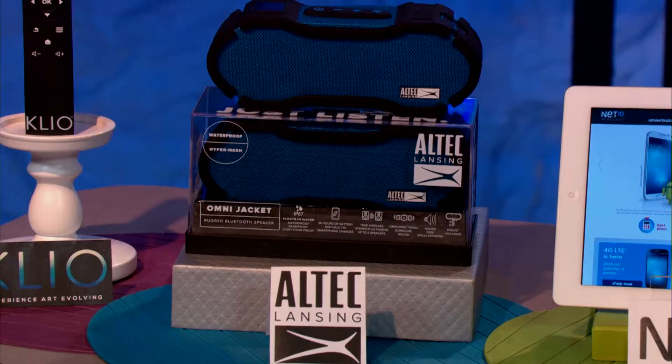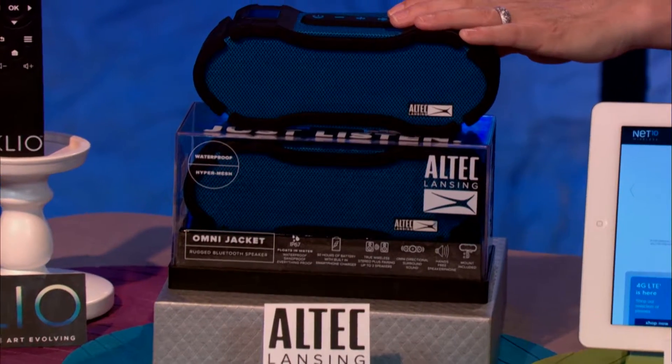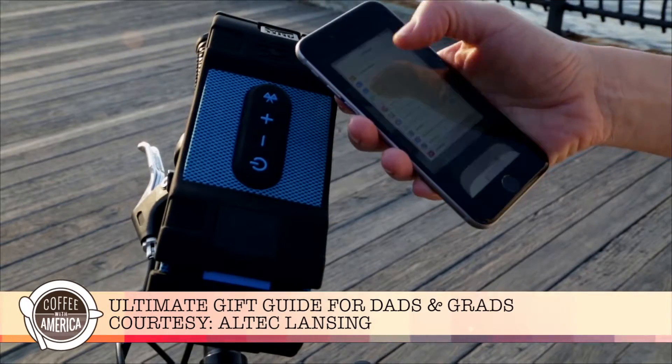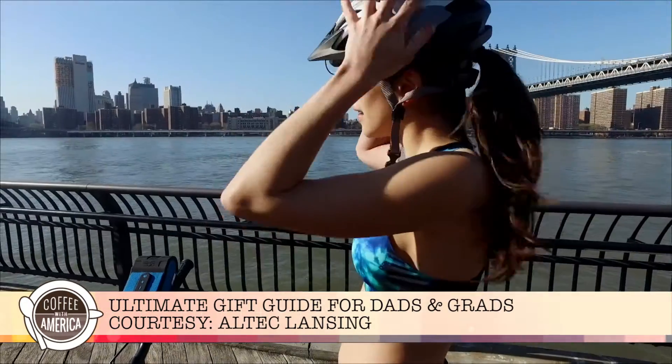And then next to that, you can let dads tune in and rock out with the Bluetooth Omni Jacket Collection of Wireless Speakers from Altec Lansing. These deliver dynamic sound from every angle and direction, and they're waterproof.